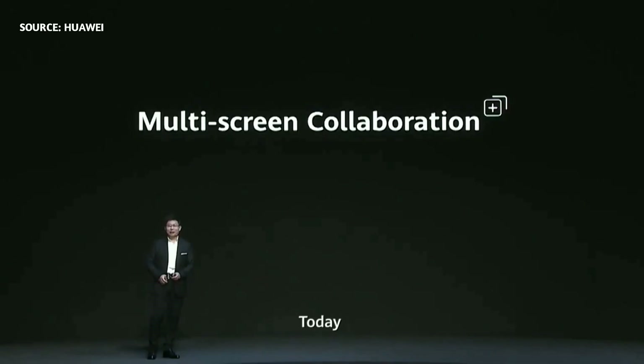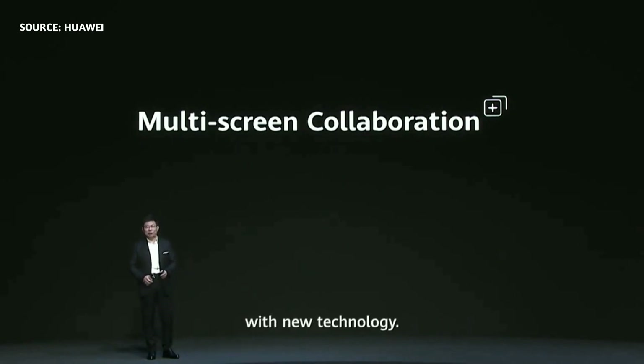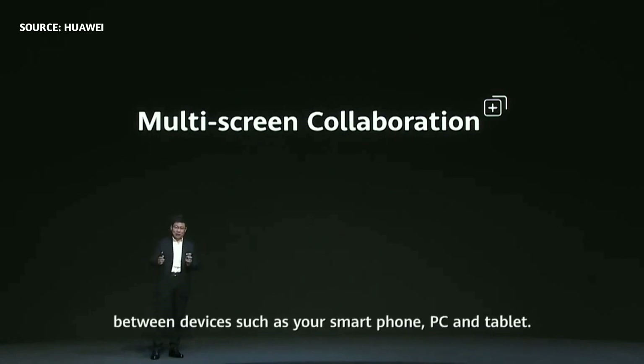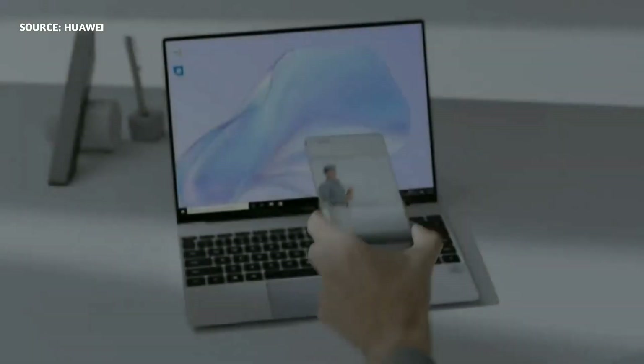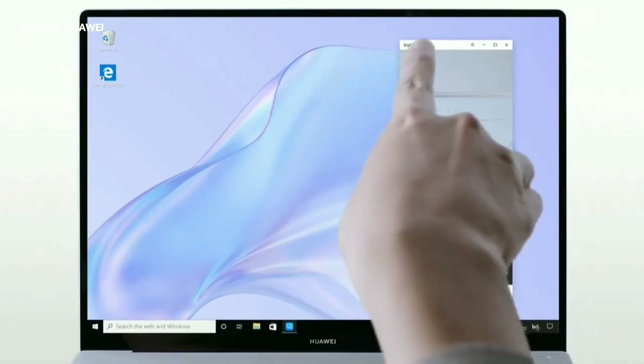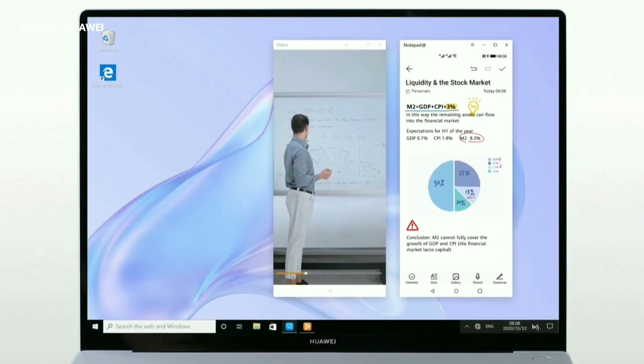Today we also bring you multi-screen collaboration with new technology — not only multi-screen but also multi-task between devices: smartphone, PC, and tablet. Efficient learning begins with efficient note-taking. Work on the big screen with nothing to block your view, or work on two screens at the same time. Take notes while you learn — fast and easy. Not enough? Add a third.